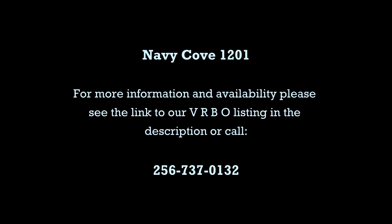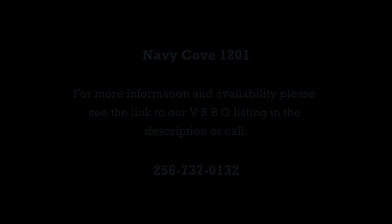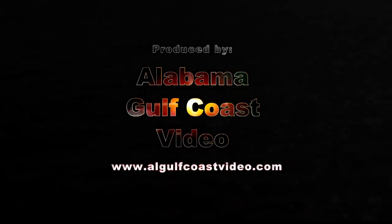For more information and availability, please see the link to the VRBO.com listing in the description or call 256-737-0132. Come share our piece of paradise.